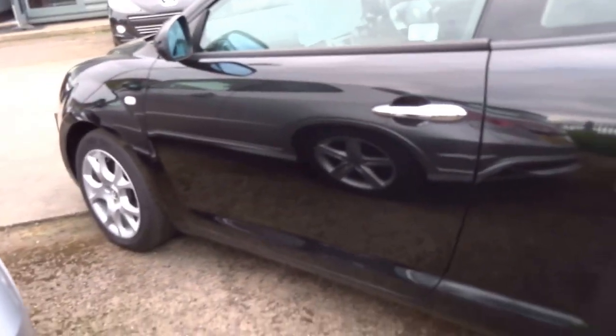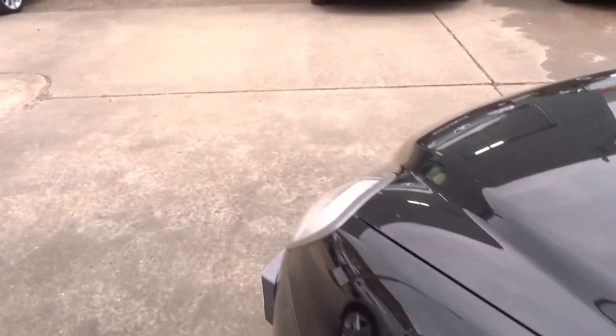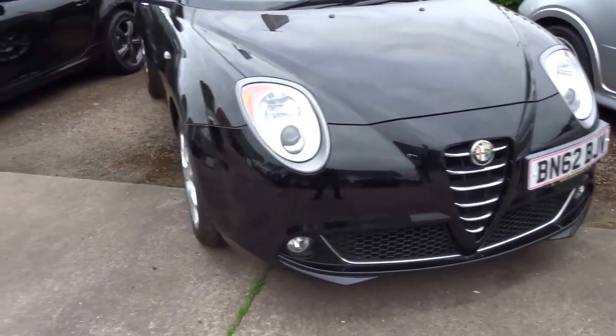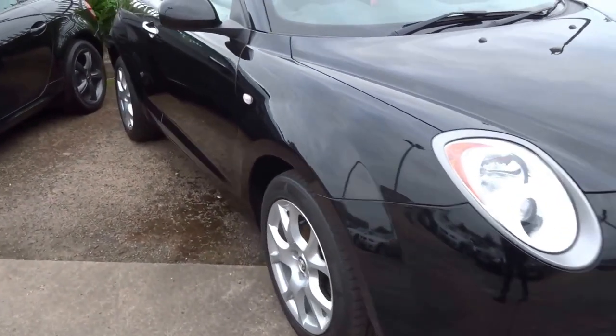A great little run-around, a first or second car for somebody perhaps. Road tax is only 130 pounds per year, you get around 50-odd to the gallon, and it's insurance group 13 as well.